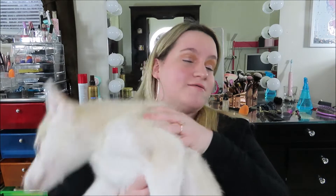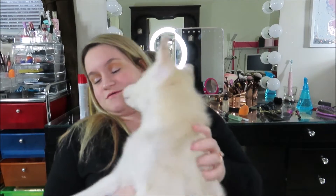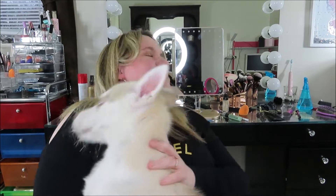Stop. Alright. So can you say hi everyone? Say hi. She's so sweet — she's just being a brat right now. Ow, don't bite my face.